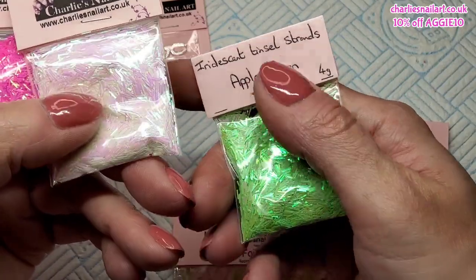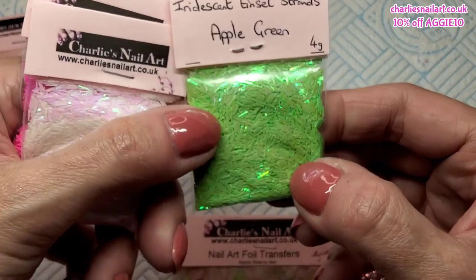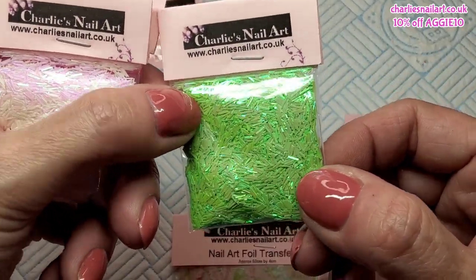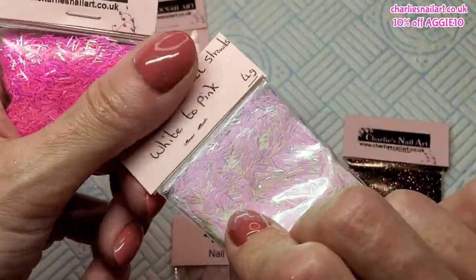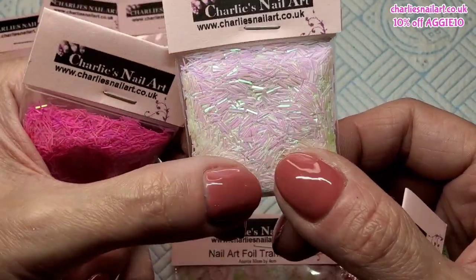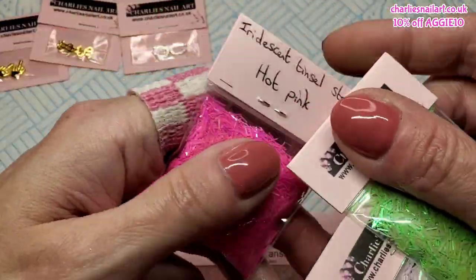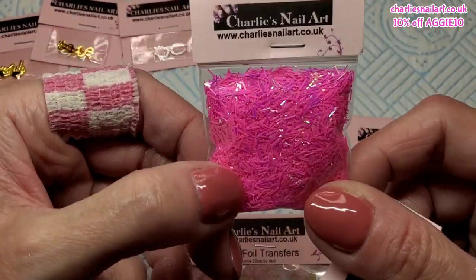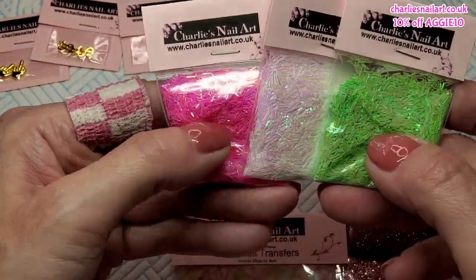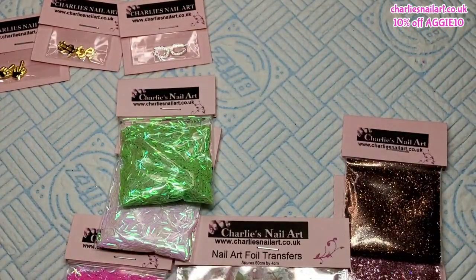These are all the iridescent tinsel strands she's got - they're quite new, she's only had these a couple of months. This is Apple Green, I really really like these, gorgeous color. These are White to Pink shift - beautiful - and she's got ones that are White to Blue as well. And these ones are Hot Pink, aren't they pretty? I really really like these, I think they're really smart.